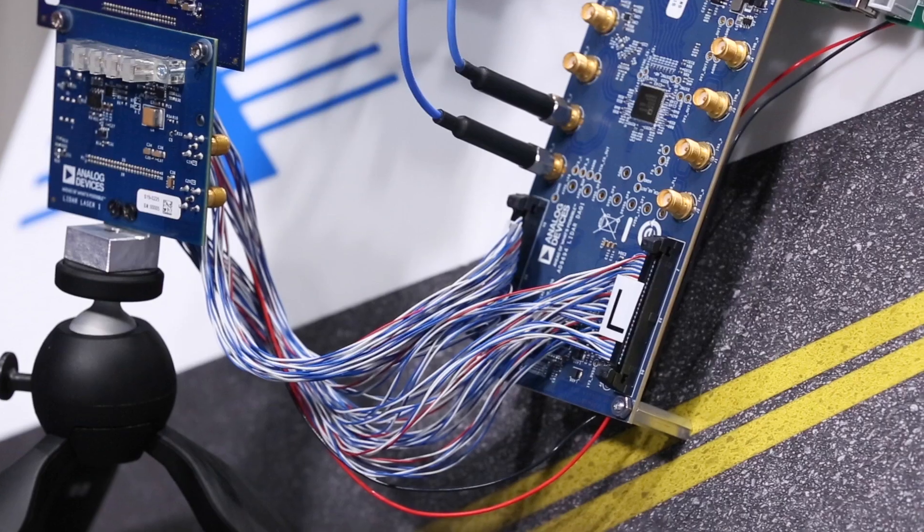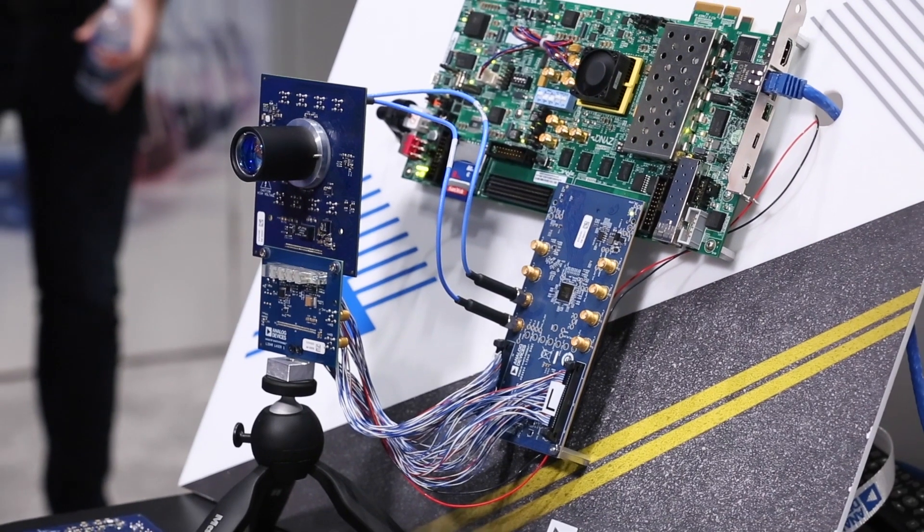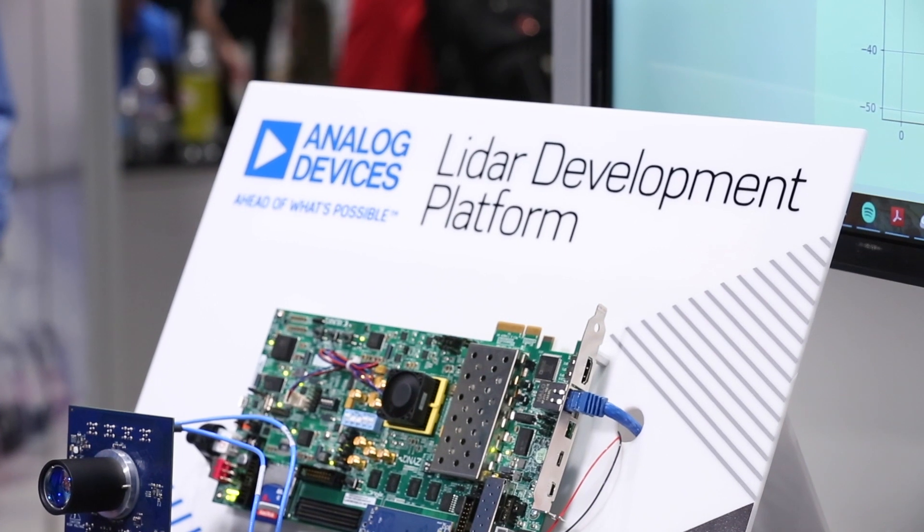As our customers look to develop their next generation of LiDAR systems and get closer to the mass automotive market, they are focused on size, weight, and power reduction. The ADI LiDAR development platform provides the perfect system to get started.